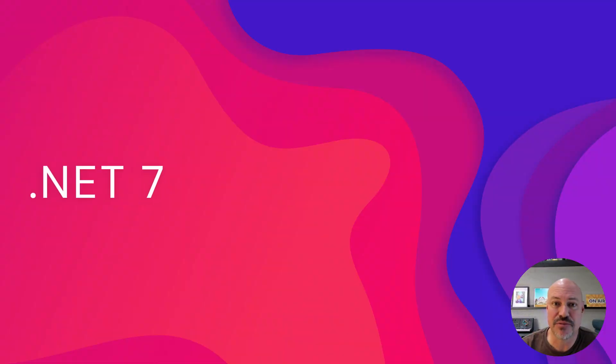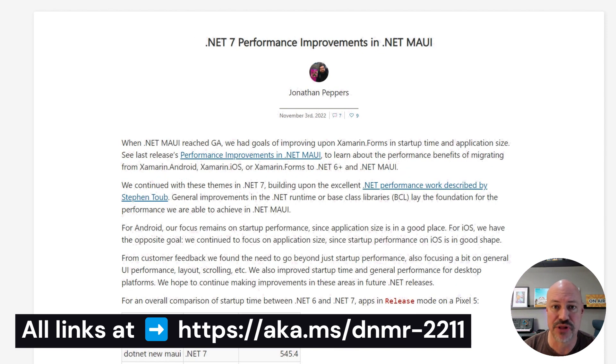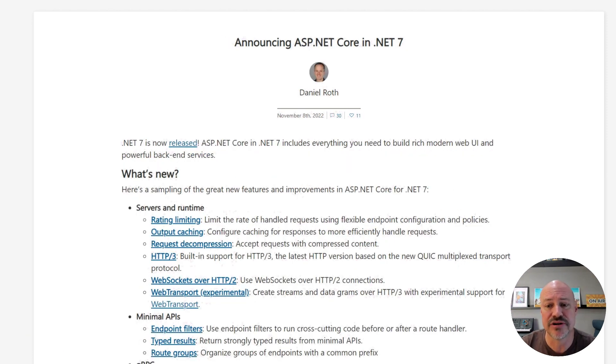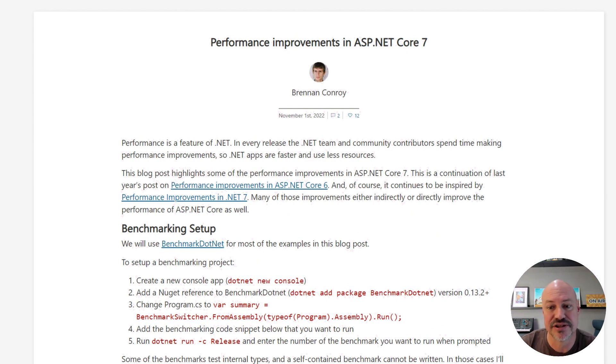.NET 7 was released — so much cool stuff here. First of all, MAUI was released. One of the big focuses in MAUI was performance, and there's a whole blog post running through those updates. ASP.NET Core included a bunch of features for servers and runtime, minimal APIs, and tons of other stuff. There's also a performance rundown for ASP.NET Core 7 improvements. EF7 came out with JSON column mappings, bulk updates, TPC, and tons of other great stuff.